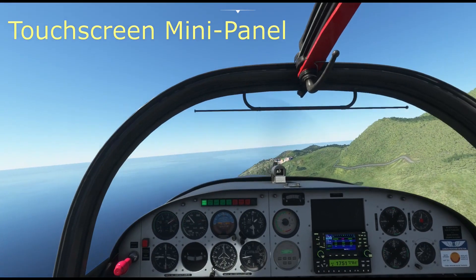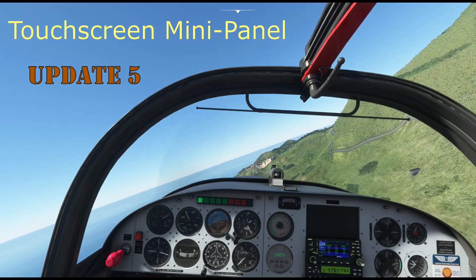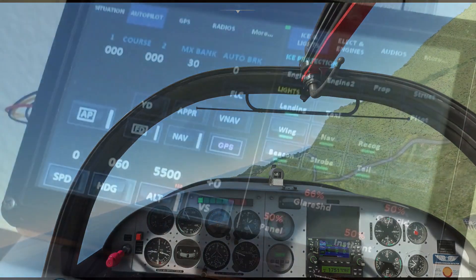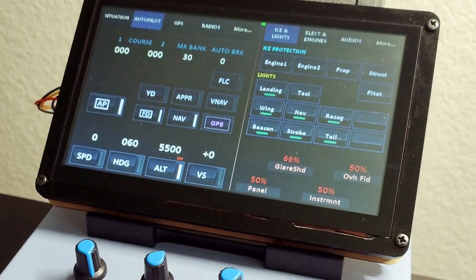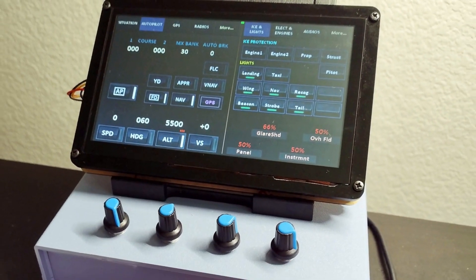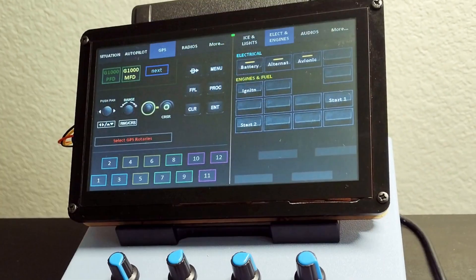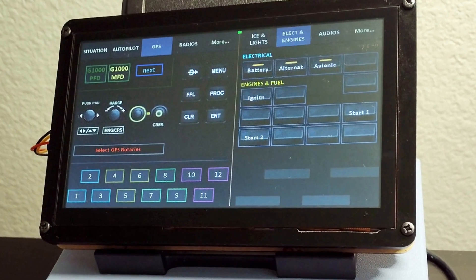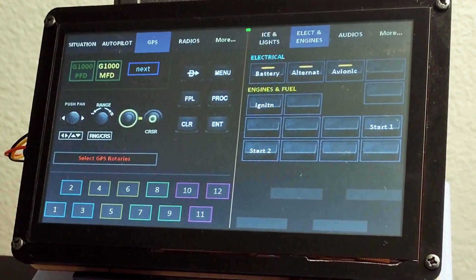Welcome back my friends to update 5 for the Touchscreen Mini Panel, TMP. Except this time the mini panel is not so mini anymore. We are getting a 7-inch touchscreen upgrade. With a larger work area, it is now possible to display more information and access more controls on the screen at one time, which helps to reduce the need to change pages.